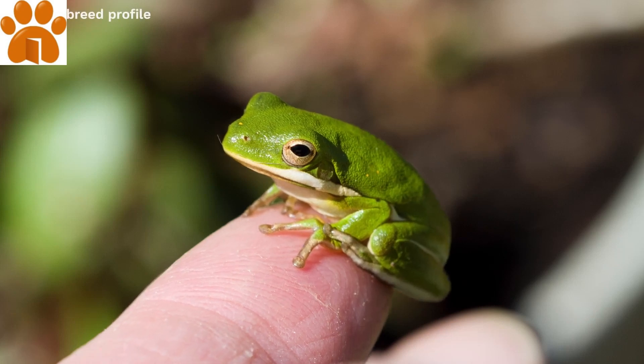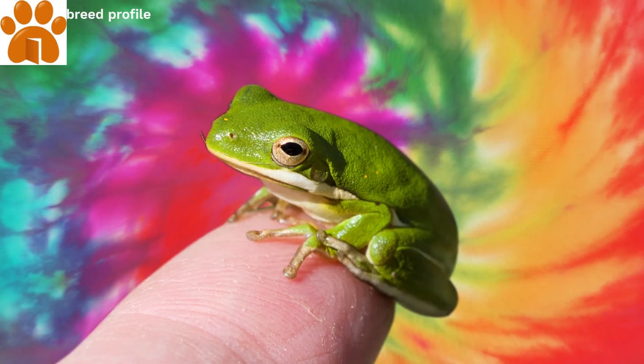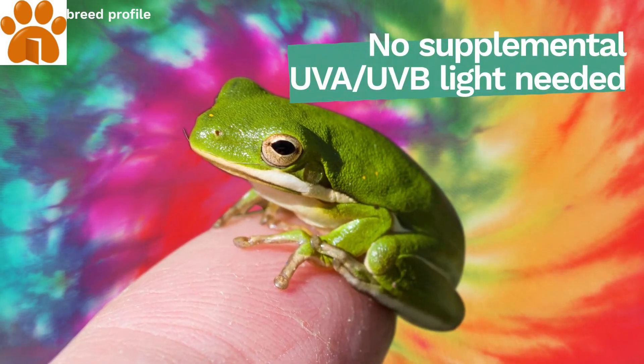For a beginner frog owner, it's hard to imagine a more easygoing pet than the American green tree frog. Unlike other species, this creature doesn't require any special heating conditions.